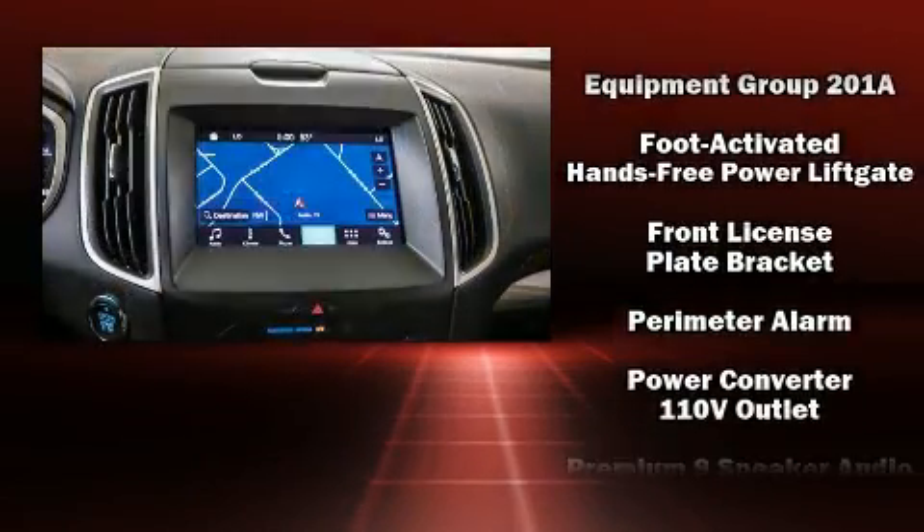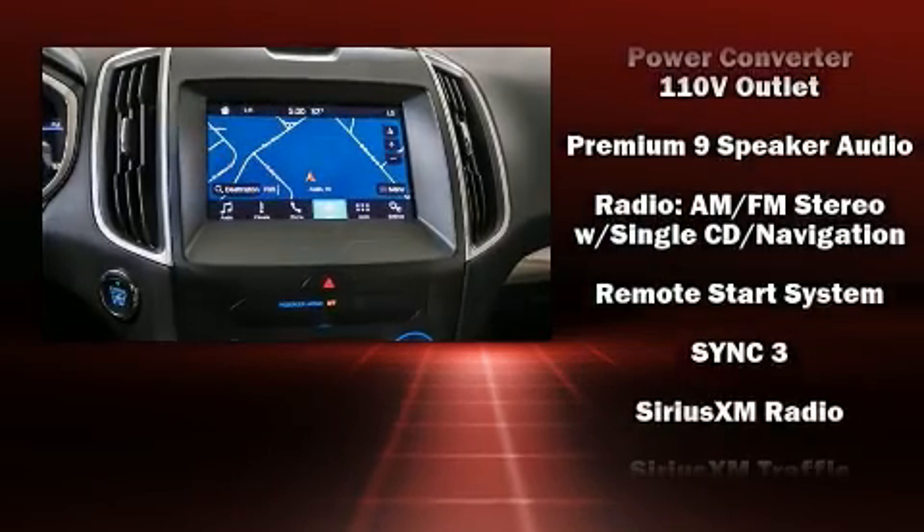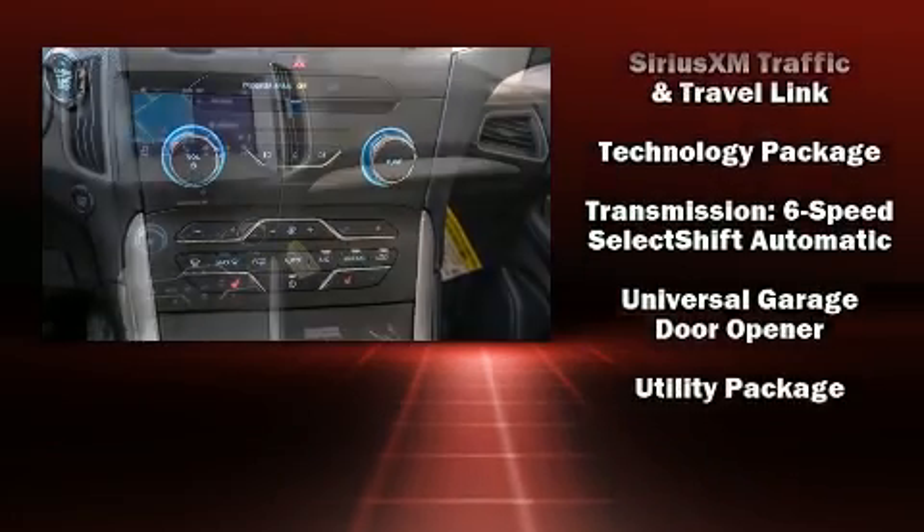Passenger security is always assured thanks to various safety features such as front and side impact airbags, traction control, and four-wheel disc brakes with ABS.